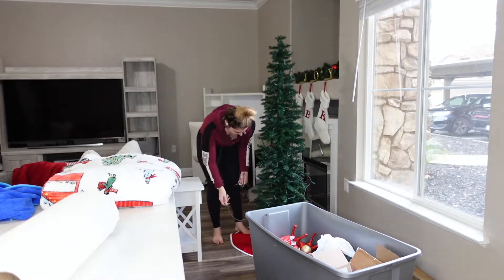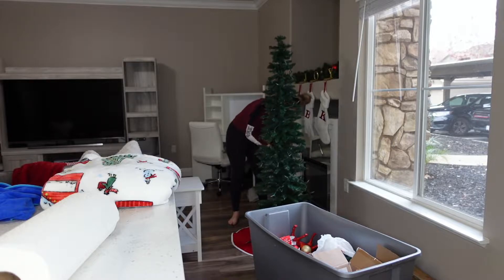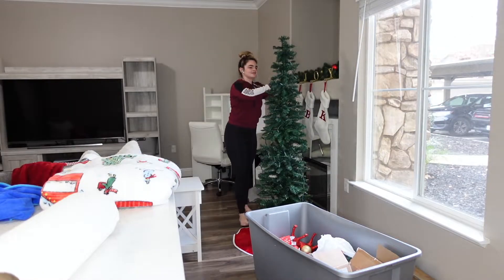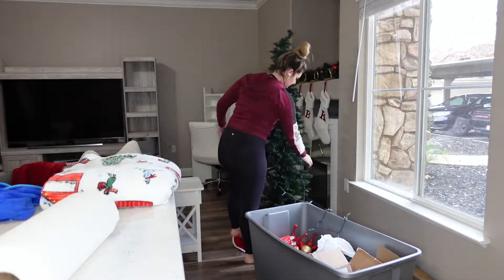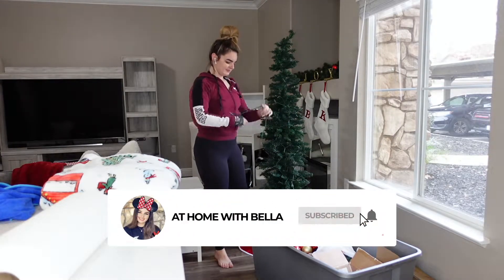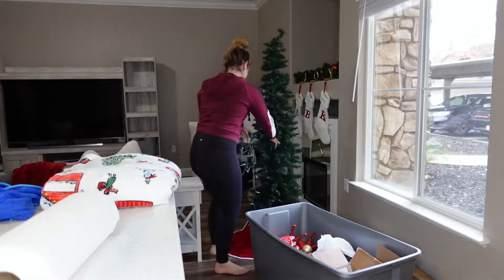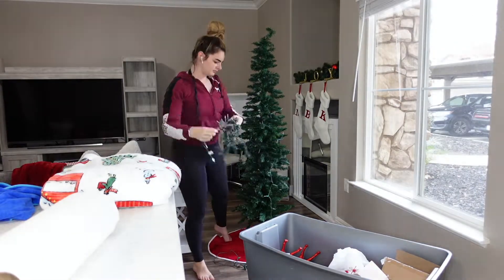I tried to start at the top and thought I could wrap the lights around the tree and take them down that way, but that wasn't really working. At one part it does work when I detach the first strand, and after I unravel that I'm finally able to walk around the tree and get the rest of the lights off. This tree was just messing with me, I swear. Also, watching this back — this tree makes me look like a giant! I'm like 5'3" or 5'4" but it's probably just an angle thing.